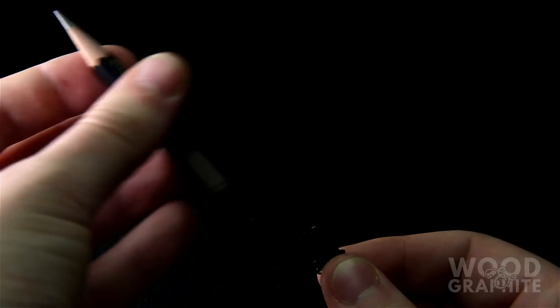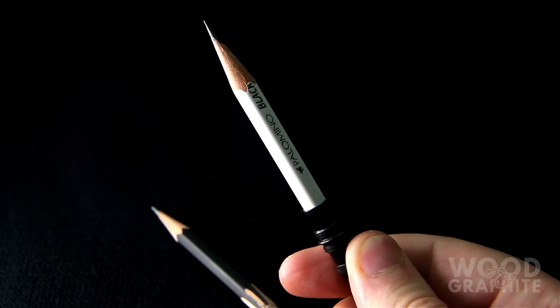Swap the MMX for a Blackwing Pearl and you've not only improved your point retention, but now your pencil can dress up for Halloween too.